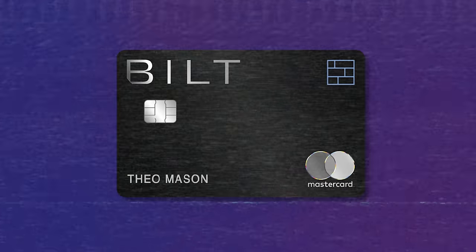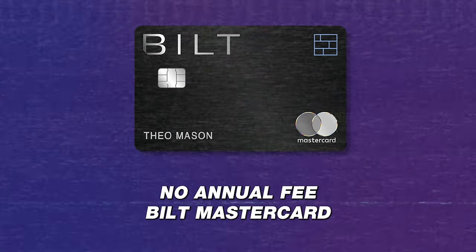Coming in at number one, we have the no-annual-fee Bilt Mastercard. It is the only travel card on this list that is 100% free — no need to use any credits — and it's one of my favorite credit cards for 2024. The sign-up bonus is non-existent, a bit of a miss, but you'll see why in just a second and why I'm okay with the fact that this card doesn't have a sign-up bonus.